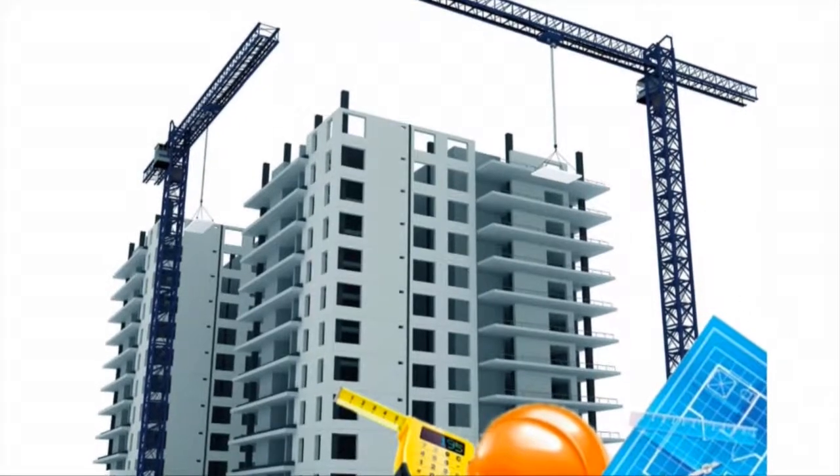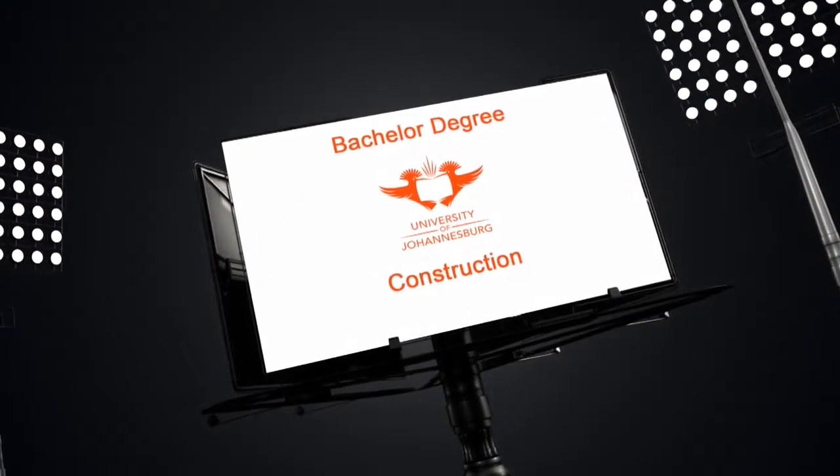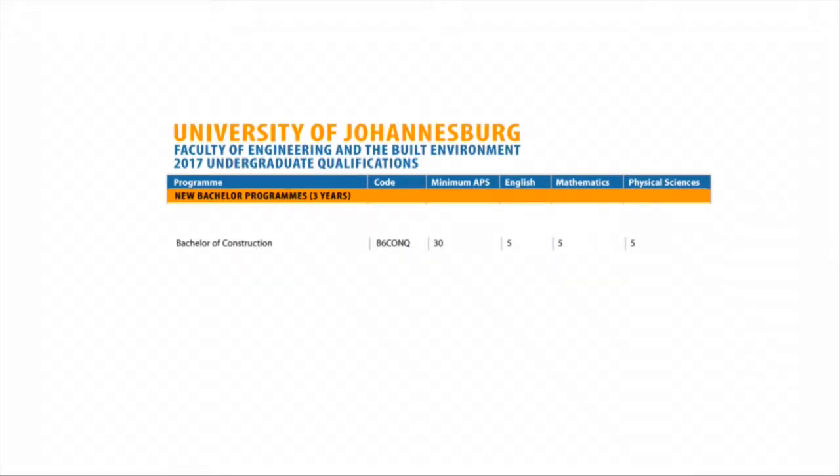We encourage learners at secondary level to take up STEM subjects such as maths and physics in order to apply for our programs. Application for a Bachelor's degree in Construction requires a minimum APS of 30, with a level 5 for English, level 5 for Mathematics, and level 5 for Physical Sciences.